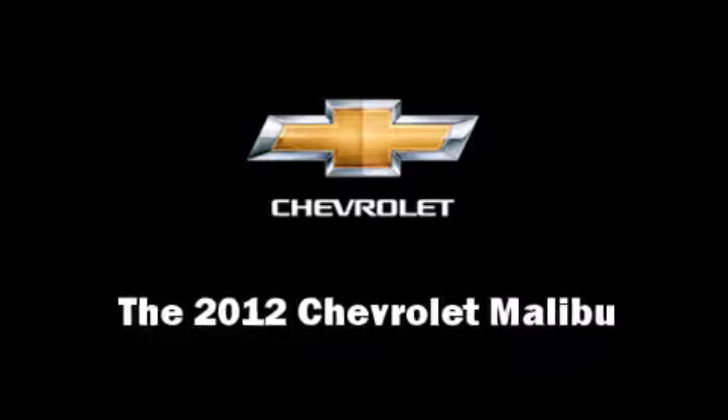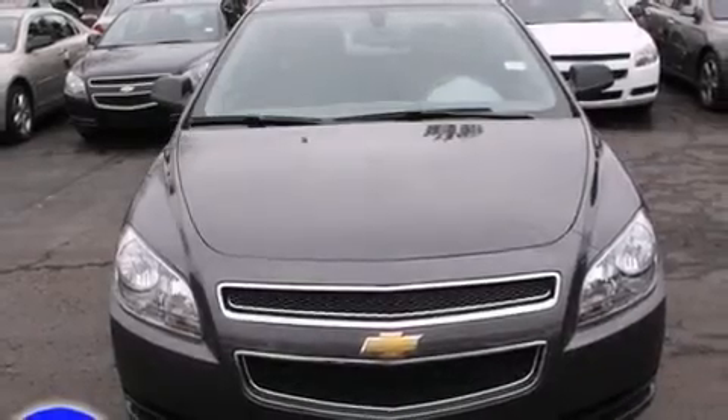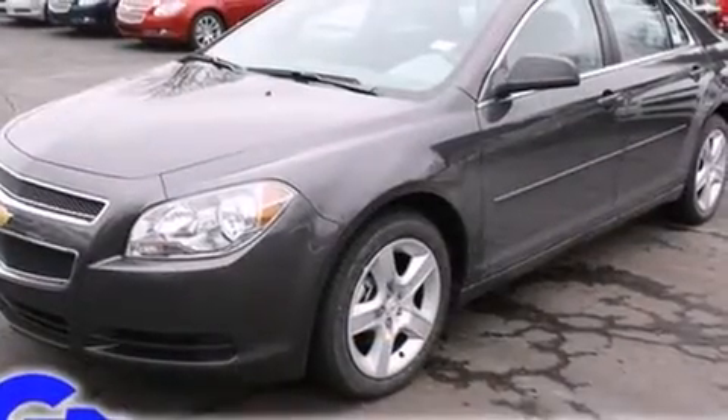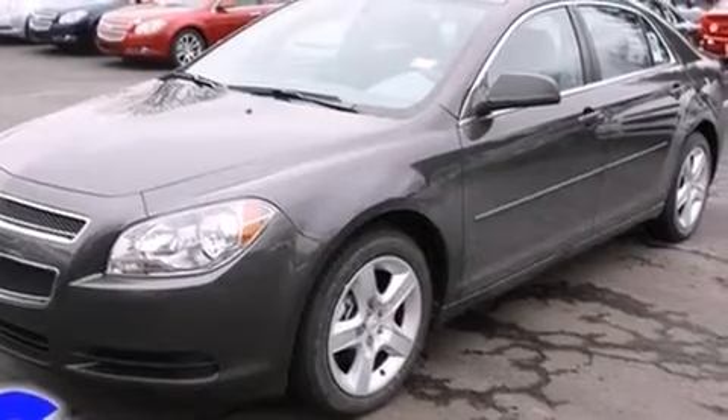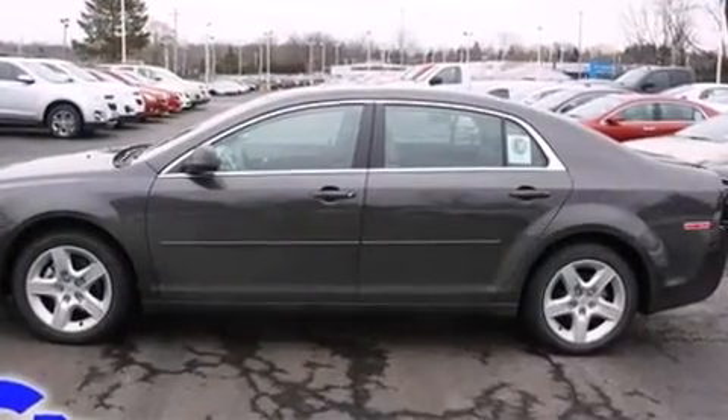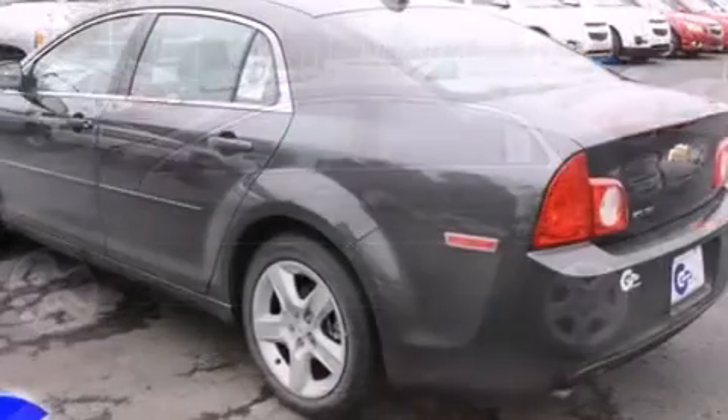Get excited about the 2012 Chevrolet Malibu. This four-door, five-passenger sedan is waiting for you to take home. Under the hood, you'll find a four-cylinder engine with more than 150 horsepower, providing a smooth and predictable driving experience.